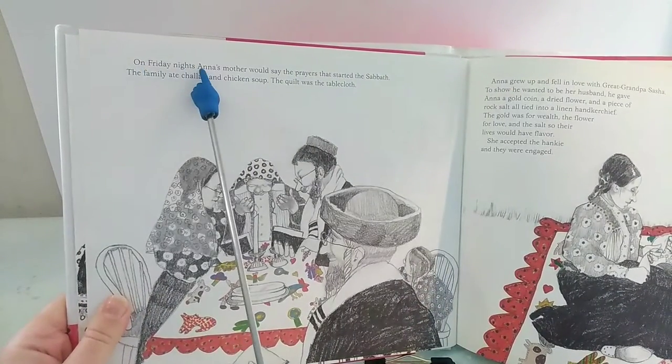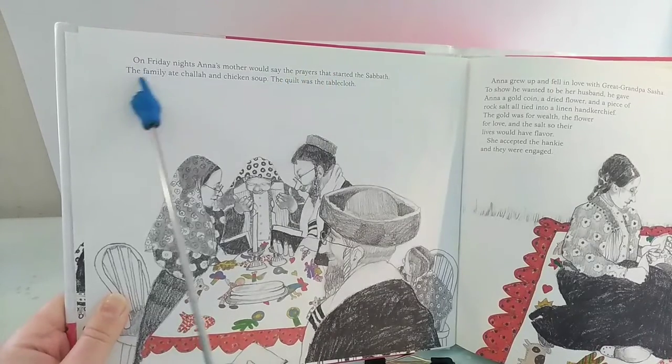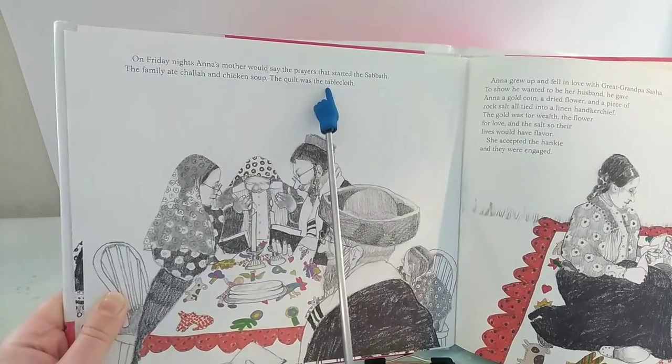On Friday nights, Anna's mother would say the prayers that started the Sabbath. The family ate chala and chicken soup. The quilt was the tablecloth.